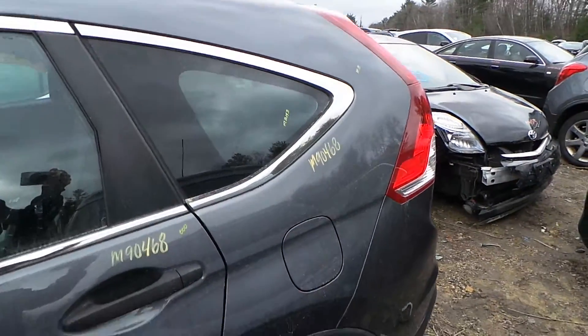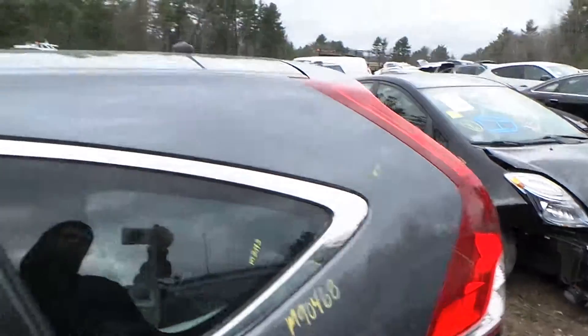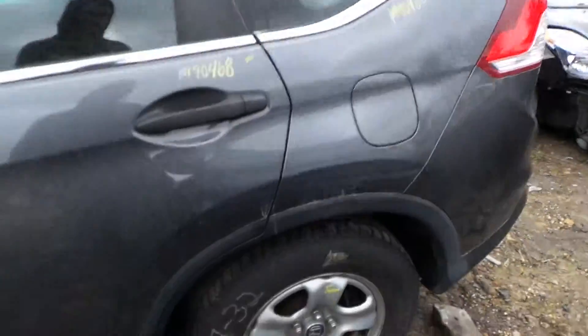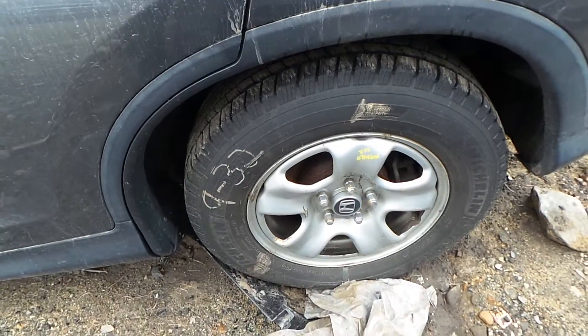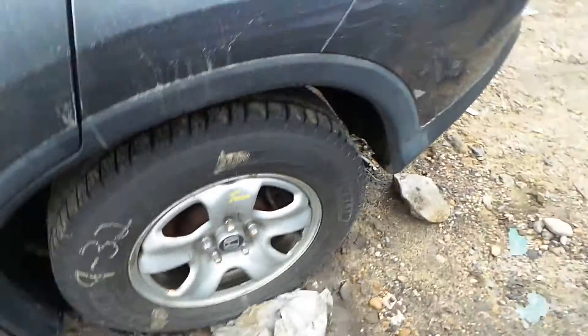We have quarter window glass. We also have a good quarter panel that is insurance quality showing one small ping. We've got a good complete rear suspension on the left rear, and we also have some factory steel wheels.